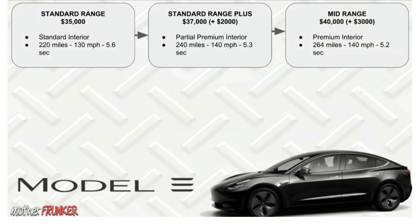Next up is the Mid-Range. We started at $35,000, jumped up $2,000, and now we're jumping up another $3,000. What more does that give you? You now have full premium interior — not partial — and your battery range is 264 miles. Top-end speed is 140 miles per hour and zero-to-60 is 5.2 seconds.